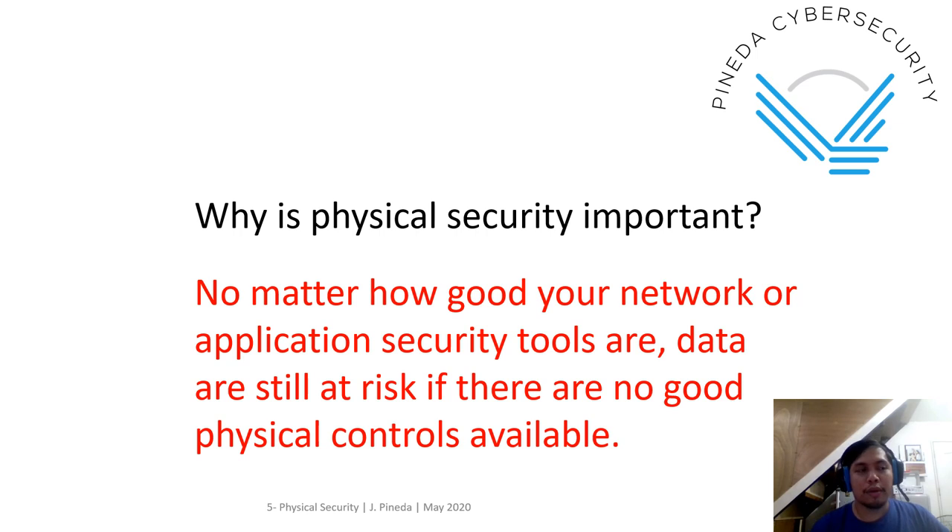Although you are not going to be directly involved with the implementation of physical security, it's important to know the overlaps — for example, in the server room, what types of physical security controls you are going to put in place. It's not just a normal doorknob.